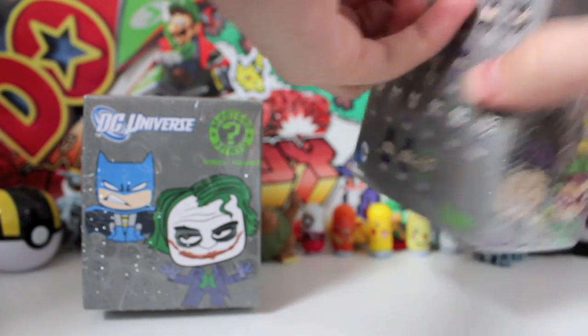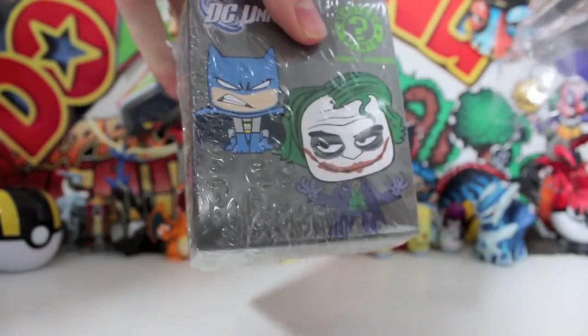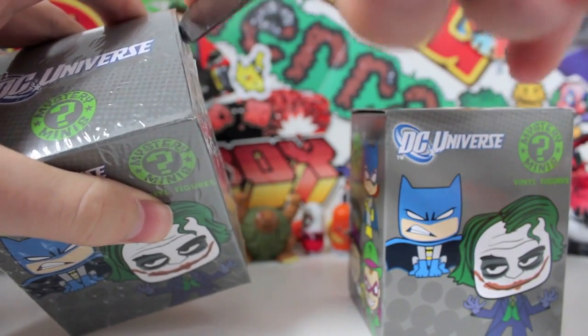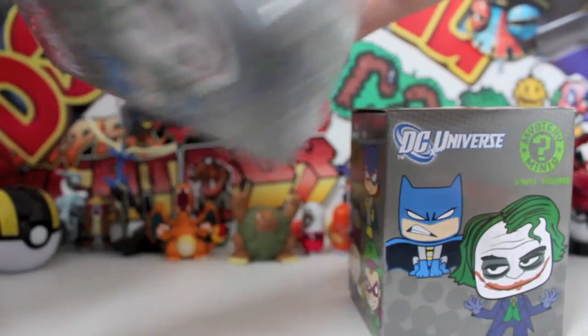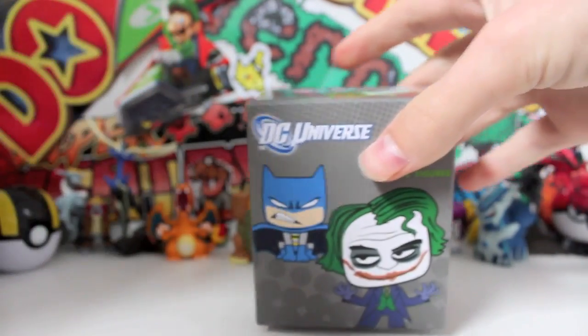They cling wrap these terribly. Look at this — they call that a good job? That is shocking. We'll get the film off this one as well so we can just dive straight into it afterwards. Fingers crossed for a flipping blue Batman — that'd be awesome. Or a cartoon Joker. So what are we going to do first? We'll do this one first. Put this one to the side. What is going to be in this one? I'm excited. Here goes nothing.